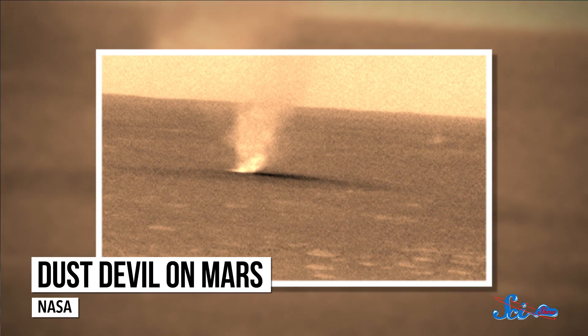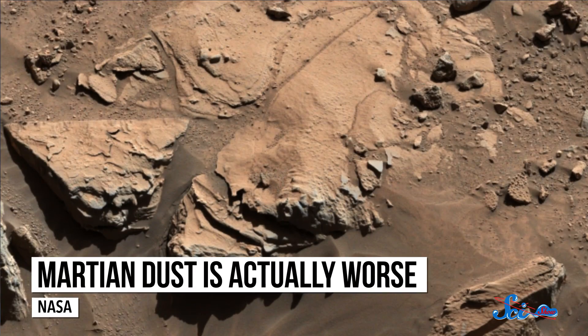Scientists also worry that shards of glass and minerals in the dust could cause harmful, even fatal lung diseases like silicosis, if astronauts are exposed to them for more than a little while. And there's a similarly unsettling dust situation on Mars, which could be problematic for our future missions — especially since, in some ways, Martian dust is actually worse.